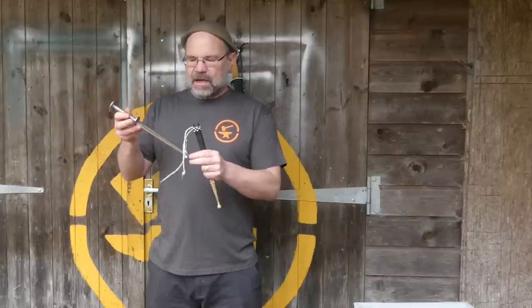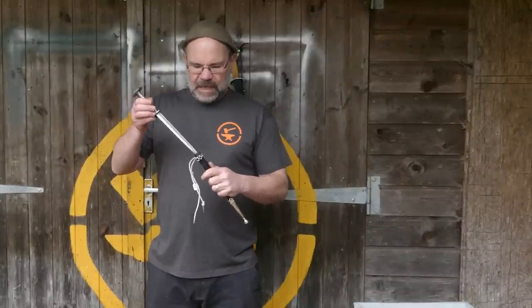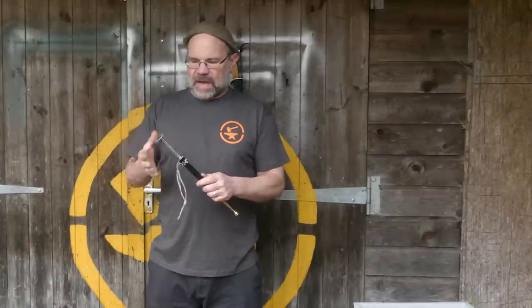Essentially modern armies are not allowed to be fitted with triangular blades. It's apparently — although probably not — to do with the difficulty of mending the wounds. Who knows, come and educate me, let's talk about it.